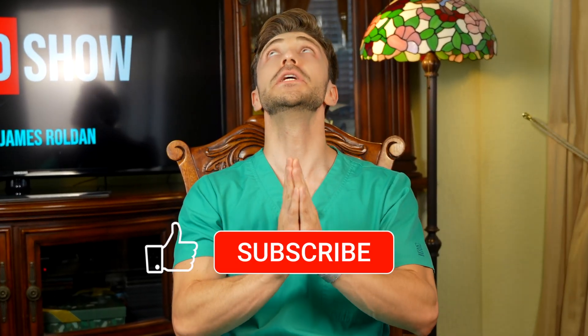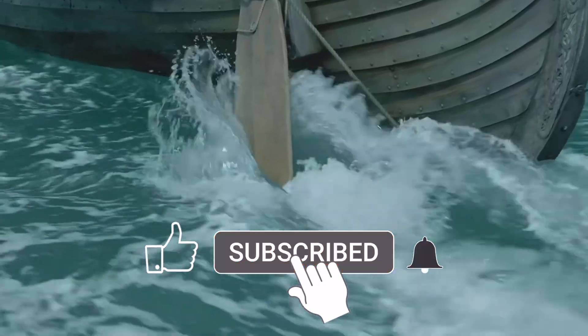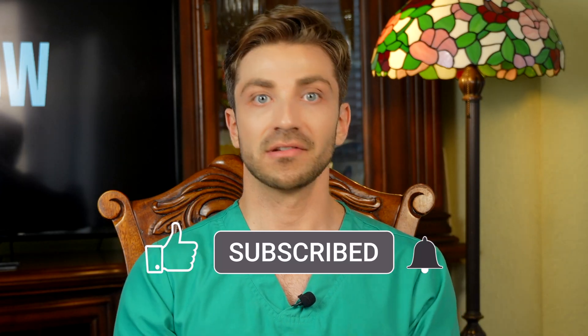And there you have it, ladies and gentlemen. Make sure to subscribe to the channel, give this video a like for the algorithm, and please share it with someone who you suspect could have Viking ancestry — who knows, maybe they have a cool anecdote about somebody with this disease. As always, my friends, until next time.